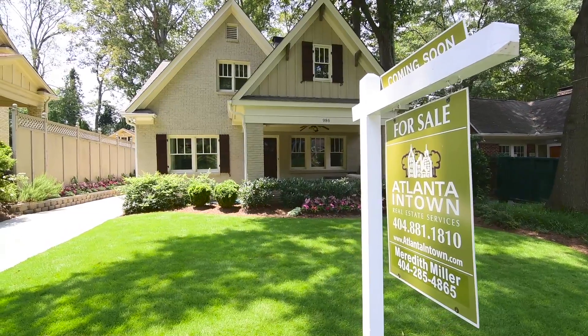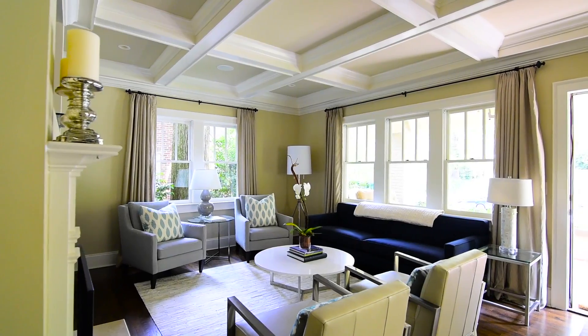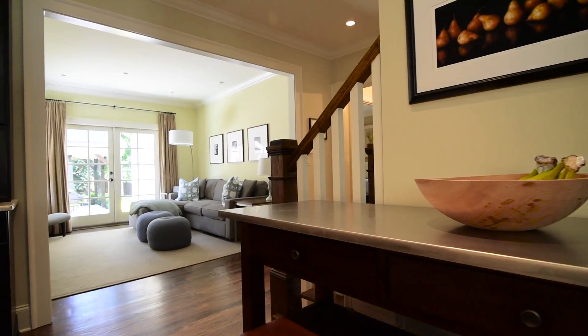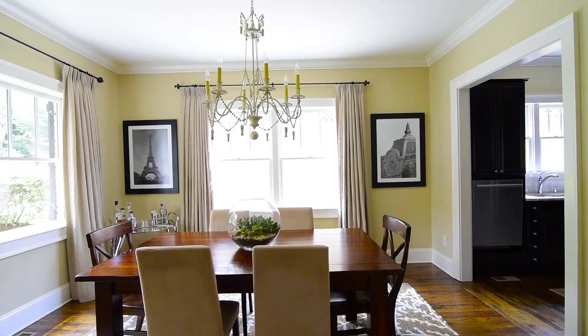My name is Meredith Miller and I am a realtor. Today we're here at my new listing at 986 Rosedale Road in Virginia Highland. This is a classic brick craftsman bungalow built in 1928, but completely renovated and expanded in 2008, creating a wonderful modern floor plan while maintaining the charm and integrity of the bungalow.